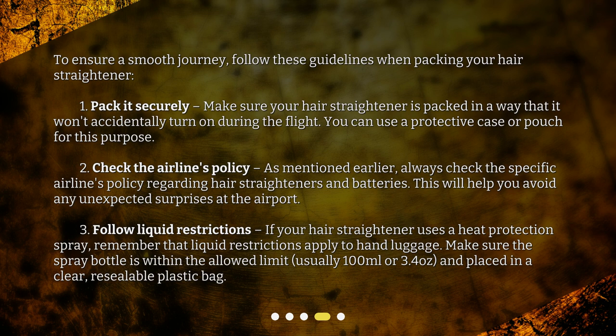3. Follow liquid restrictions. If your hair straightener uses a heat protection spray, remember that liquid restrictions apply to hand luggage. Make sure the spray bottle is within the allowed limit — usually 100 milliliters or 3.4 ounces — and placed in a clear, resealable plastic bag.